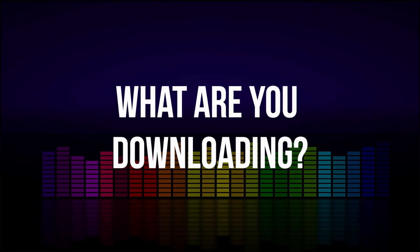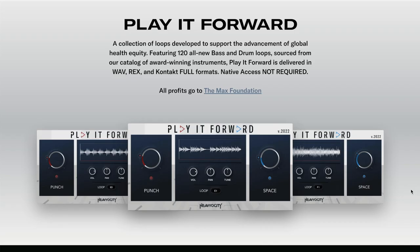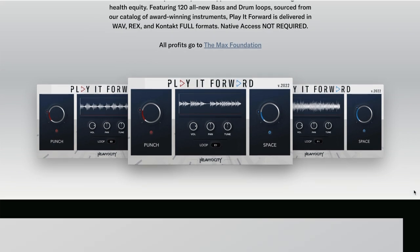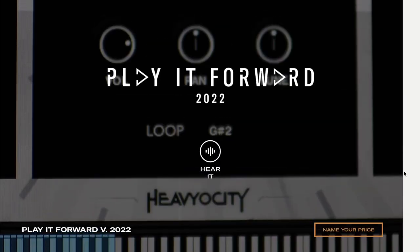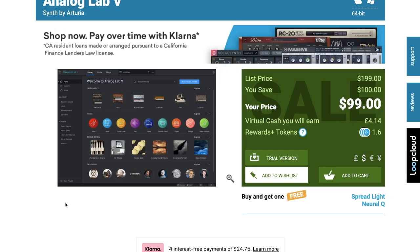News this week: Heaviosity is doing another Play It Forward 2022 instrument with 120 brand new bass and drum loops delivered as WAV files with full Kontakt. All the profits are going to the Max Foundation, which has been doing cancer treatment — delivering medications and technologies to those facing cancer. Head over, name your price, and grab the Pay It Forward 2022. Latest sales: Arturia's Analog Lab V is on a special 50% off discount, normally $199 — grab it now for $99. If you've been looking to get into the Arturia soft synth world, this is probably the easiest way to get some of the best-sounding soft synths out there.